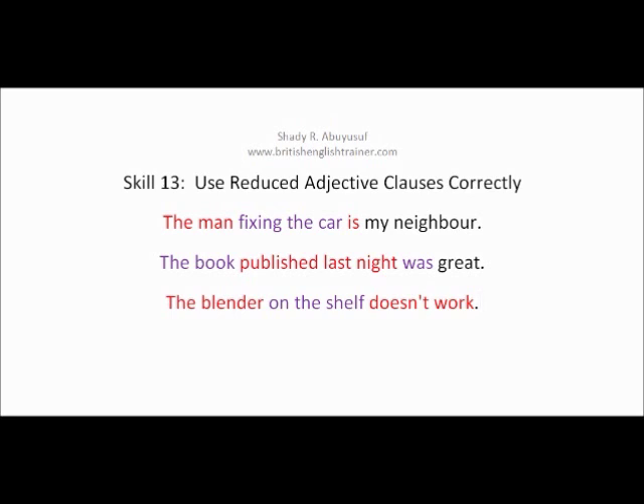These three sentences all contained a verb 'to be,' and we omitted the verb 'to be' along with the connector. So 'the man who is fixing the car' became 'the man fixing the car'; 'the book which was published last night' became 'the book published last night'; and 'the blender that is on the shelf' became 'the blender on the shelf.' Every sentence contained a verb 'to be.'